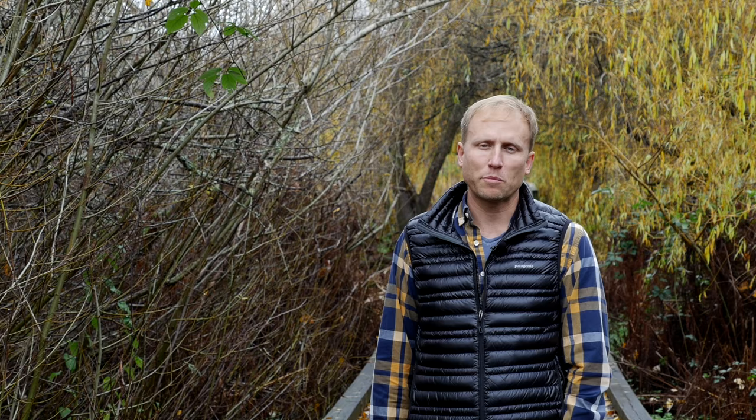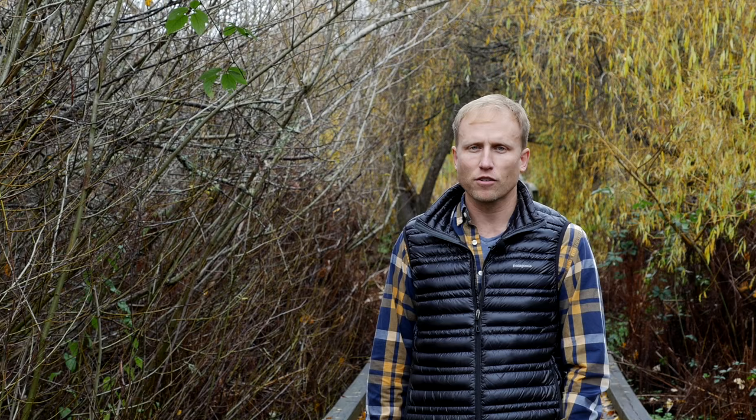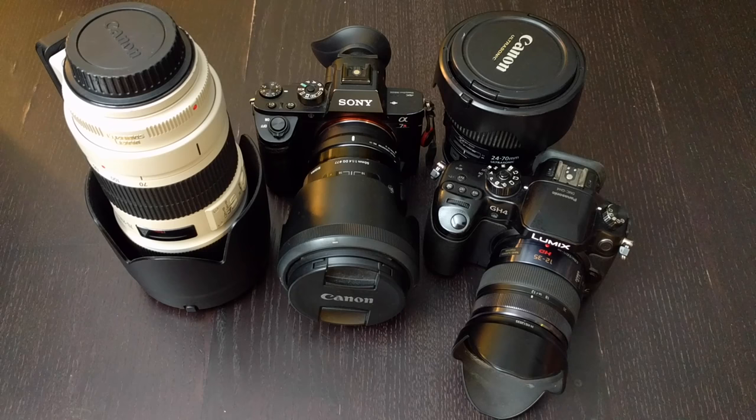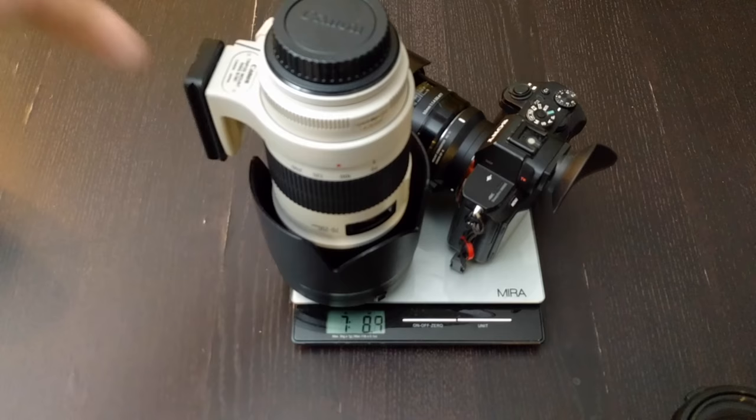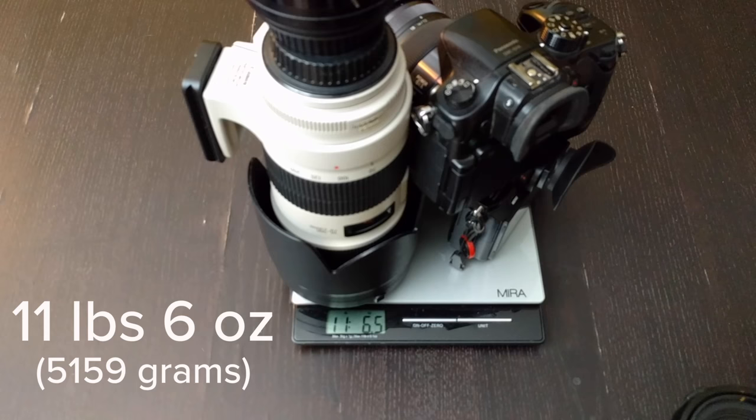For vlogging I found the Panasonic GH4 is near perfect. It's got fantastic battery life, user-friendly ergonomics, and an articulating touchscreen. It works really well for videos, but it's not so great for photos, and in low light the videos do start to suffer — though for my vlog style I really don't mind a little grain. So I'm carrying around both cameras and the lenses that go with them, and one thing I've realized as I've traveled is I really want to travel lighter.